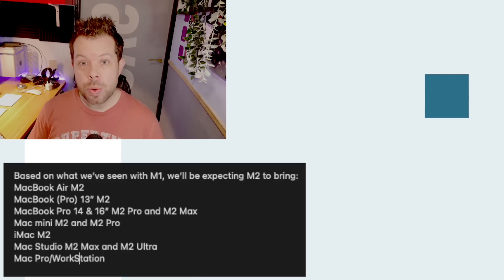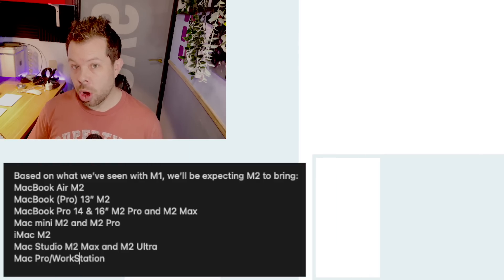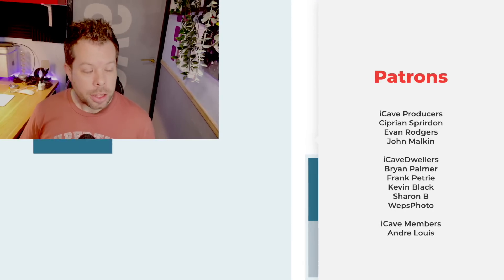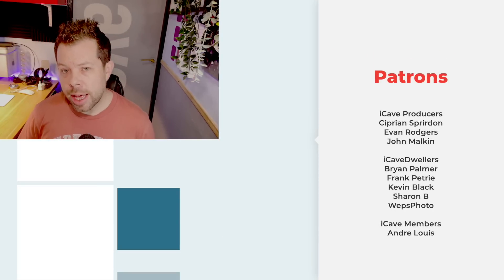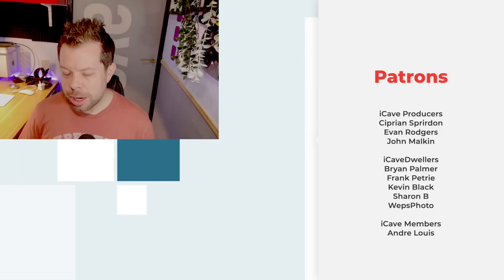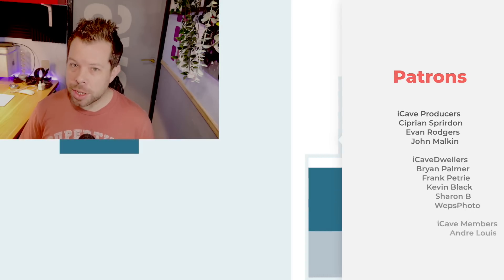I've put a product list in the description that you can copy and paste with your date predictions for each — I'd love to see your thoughts in the comments. Thanks to all the patrons supporting this channel, and don't forget we could also see AR get a little sneak peek at this WWDC too. Thanks so much for watching.